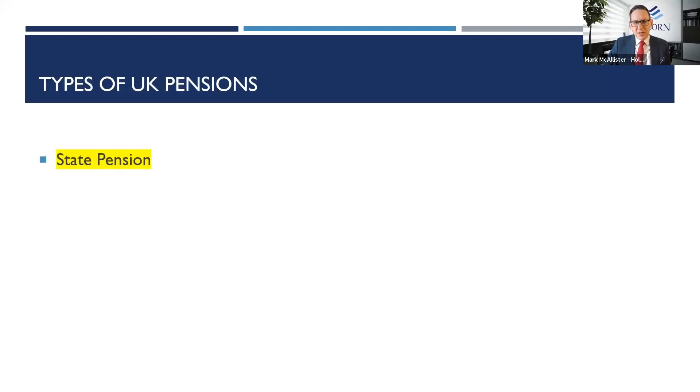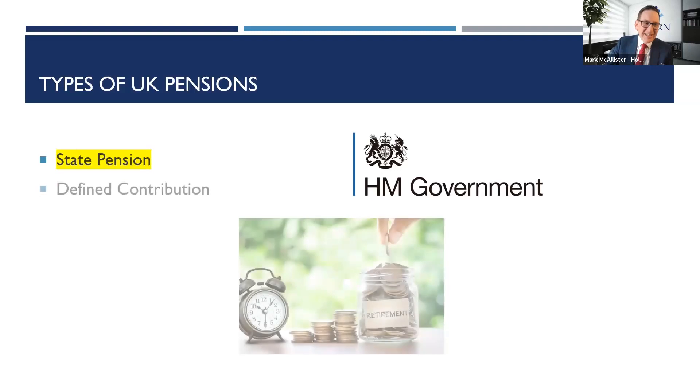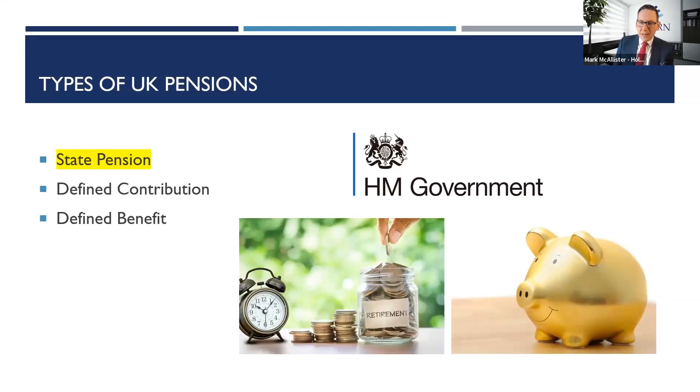What are the main types of pensions? The main one we're talking about today is the UK state pension provided by His Majesty's Revenue and Customs. There's also defined contributions, often referred to as money purchase — money used to buy funds, shares, and so on, growing in value. And then finally, the final salary or gold-plated defined benefit schemes. There have been notable pension stories over the years, like the BHS pension fund going into the pension protection fund, so it's worthwhile checking in on those private pensions.